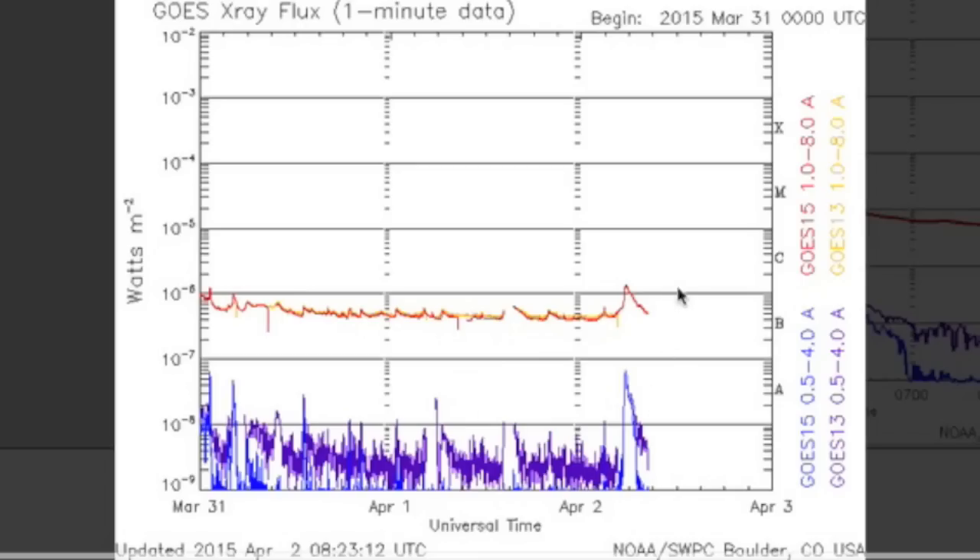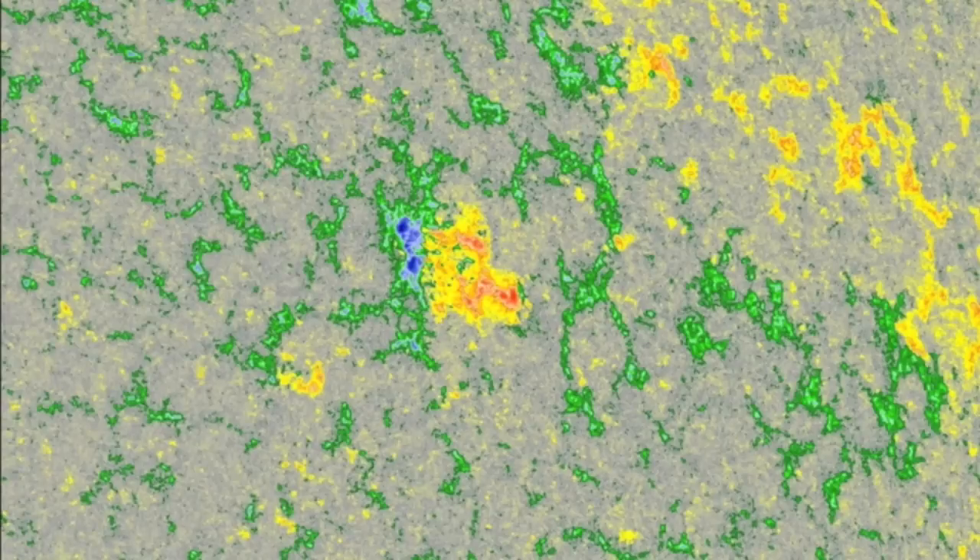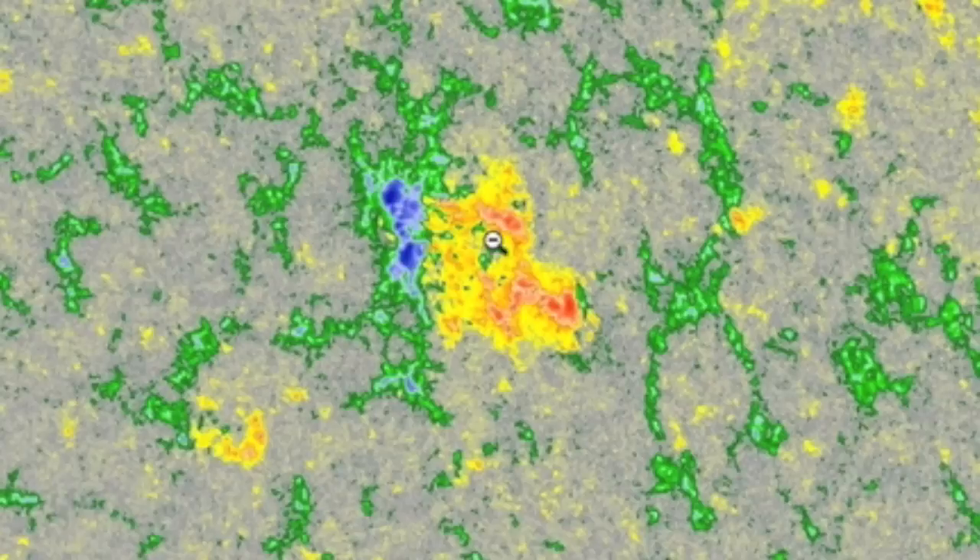Solar flaring still isn't doing much. The lone flare was during those filament snaps and the sunspots appear unwilling to help change that. Just one new group of spots on the disk on the north and it is departing, with magnetic separation as blue and red are split.